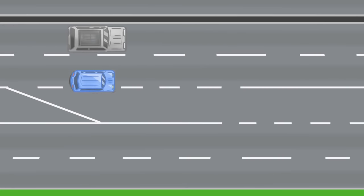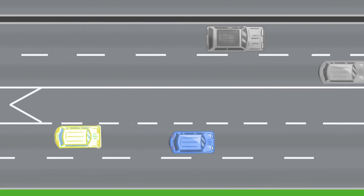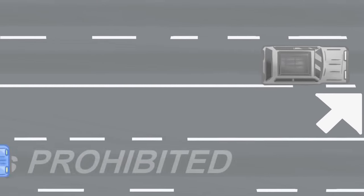The first set of broken stripes is for vehicles exiting and the second set is for vehicles entering. Remember, crossing the solid white line is prohibited.